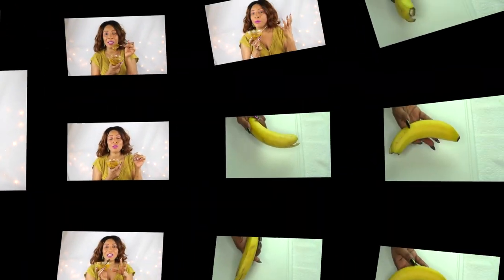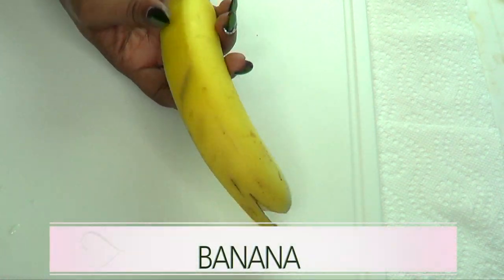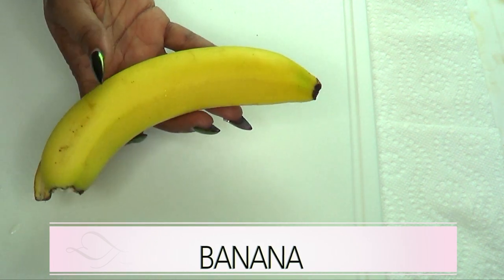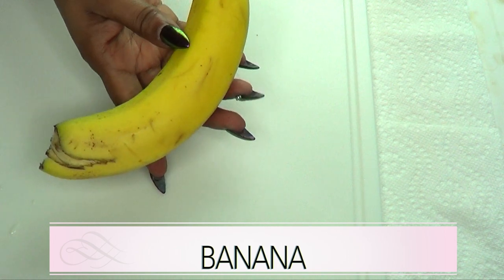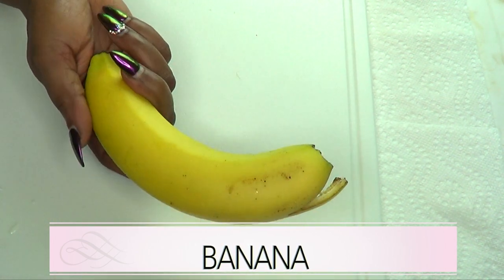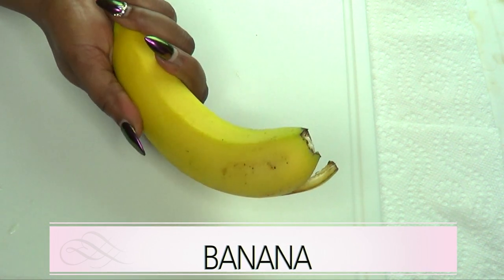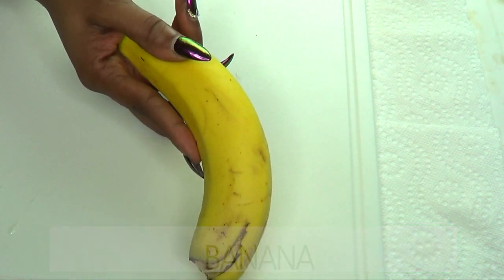Our first ingredient is banana. Banana is filled with potassium and calcium, and it's great for brightening and moisturizing the skin. When used on the face as a facial mask, it helps to tighten the skin and it also helps to get rid of wrinkles and fine lines.